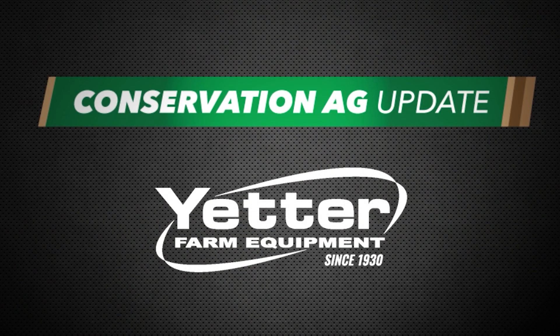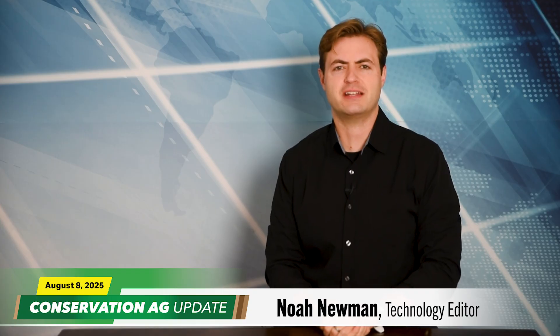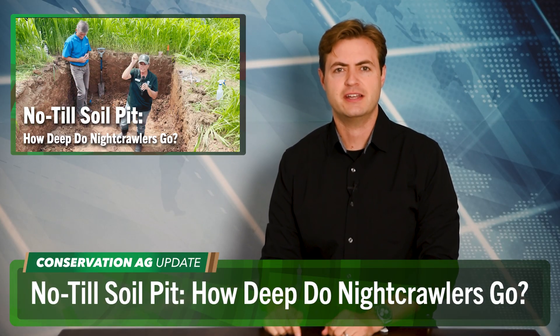Conservation Ag Update is brought to you by Yetter Farm Equipment. Thanks for that introduction, McCain. Welcome to Conservation Ag Update. Let's kick things off right there at the field day, where attendees got an up-close look at just how deep Jim Hershey's roots run after 25-plus years of cover crops and no-till. Lisa Blazier and Sheward Dyker led a soil pit session, so let's dig deep for some highlights.